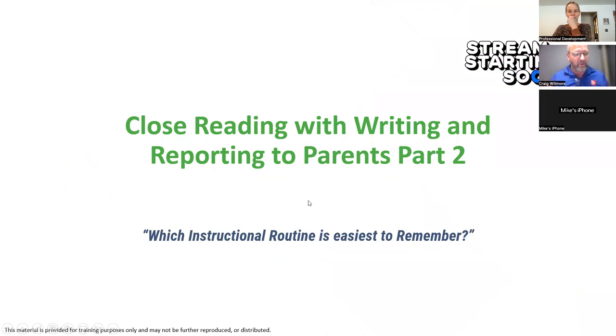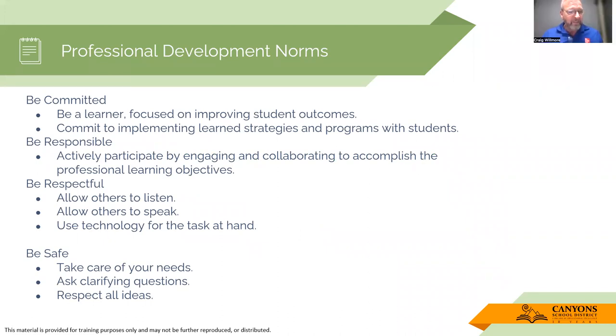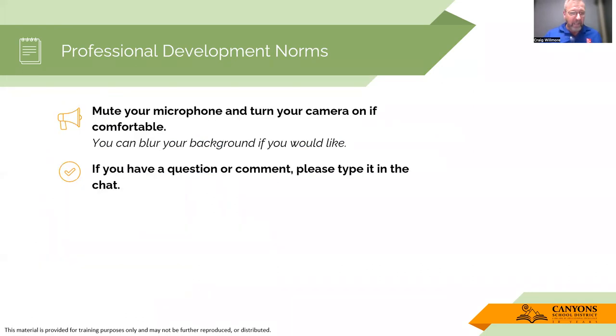Let's just go over the norms for today. This is the title of our PD, and I'm asking the question: which instructional routine is easiest for you to remember? All of those routines that we now have that we're using in Wonders. Remember to be responsive, be respectful, listen. If you have questions, please type them into the chat.